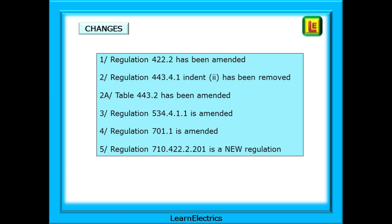There are five changes that we should take note of and these are listed here. On the next few slides we will look at each in turn — the change and the pages on which the affected regulation will be found.